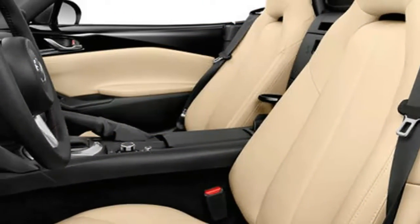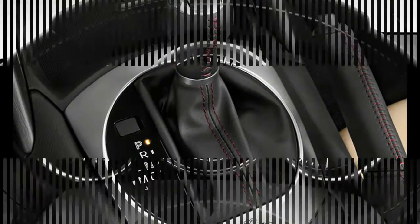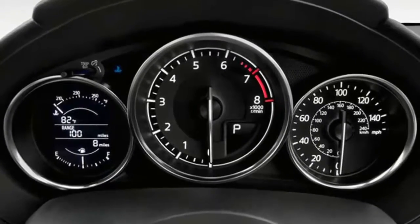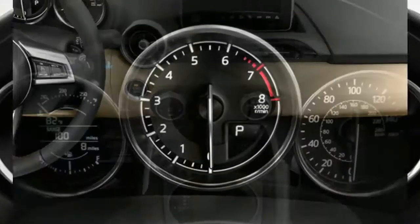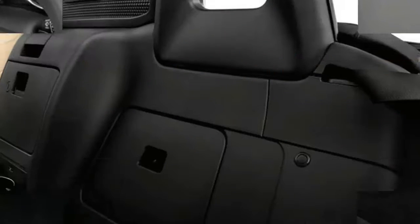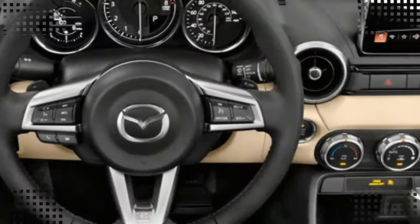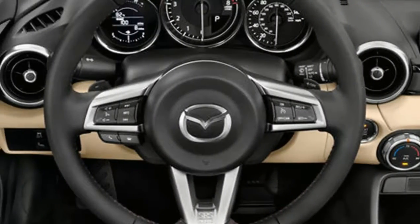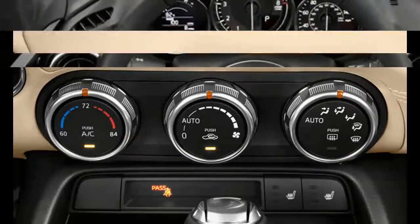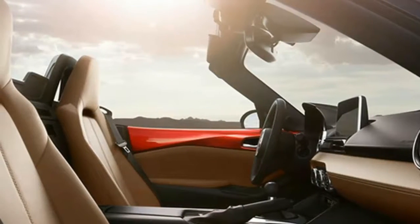Most critics think the dashboard controls are straightforward, as is the optional touchscreen infotainment system. The 2016 Miata's cabin is spacious enough for people under six and a half feet tall, according to most reviewers. The Mazda Miata's trunk is small for the class, and critics say cabin storage is limited.